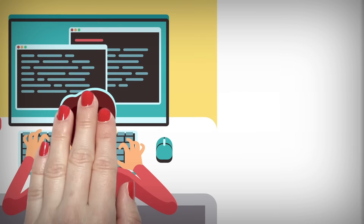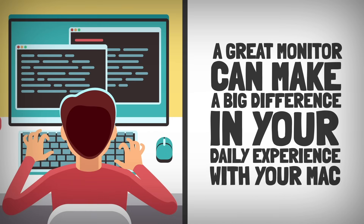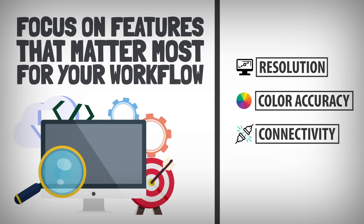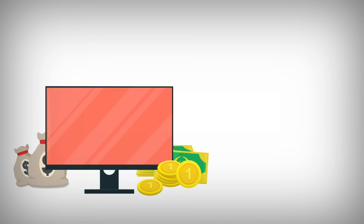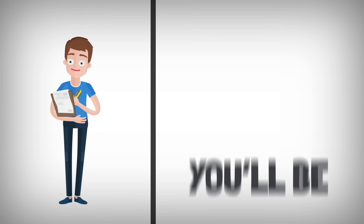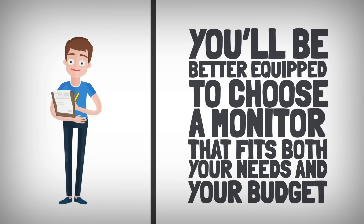Final thoughts: a great monitor can make a big difference in your daily experience with your Mac. Focus on features that matter most for your workflow, such as resolution, color accuracy, and connectivity options, while keeping compatibility with macOS in mind. Investing in a high-quality monitor will not only improve your visual experience but also boost productivity. With these tips, you'll be better equipped to choose a monitor that fits both your needs and your budget.